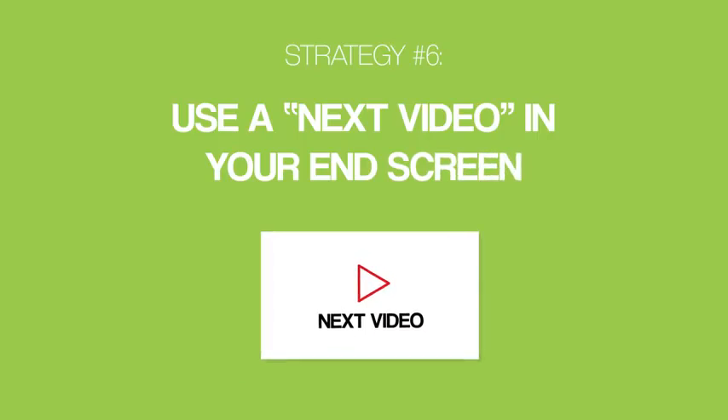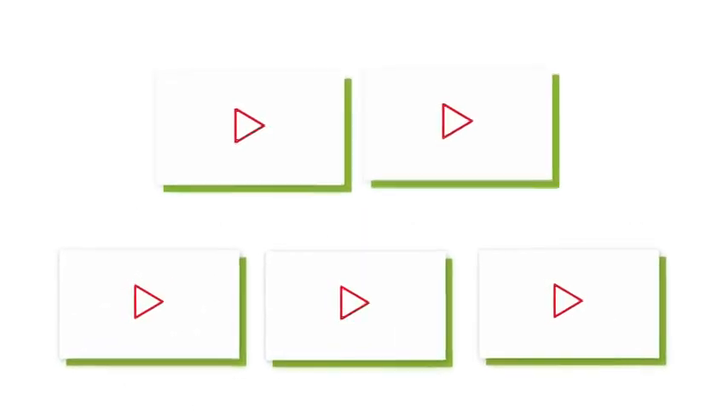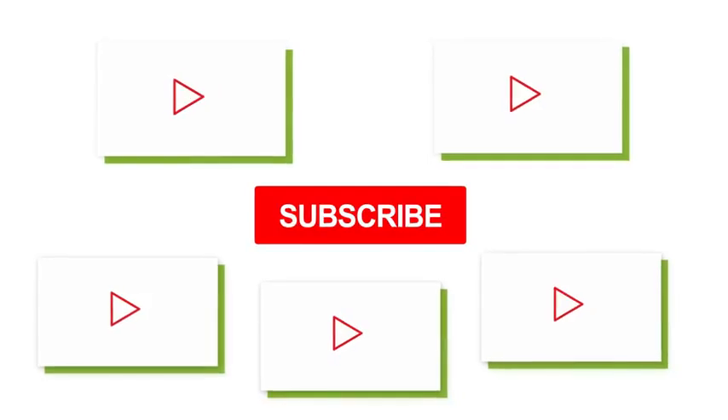Next up, strategy number six: use a next video in your end screen. If someone watches one of your videos, you have one chance to turn that person into a subscriber. But imagine you can get the same person to watch two or even five videos from your channel — they'd be much more likely to subscribe. So, promote a next video in your end screen. When someone's done watching one of your videos, they're thinking 'what's next?' And when you feature a video as the next video, you give them a clear answer and another opportunity to watch your content and subscribe.